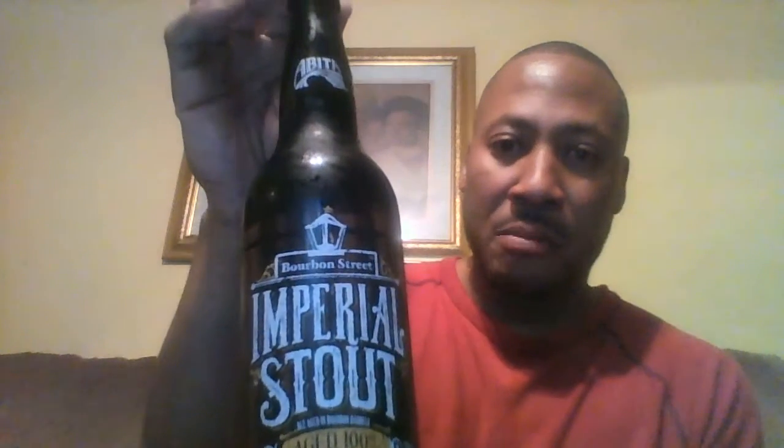Everyone, beer, TV Ramble. John Anderson Pierre, looking at Imperial Bourbon Street Imperial Stouts by Abita.